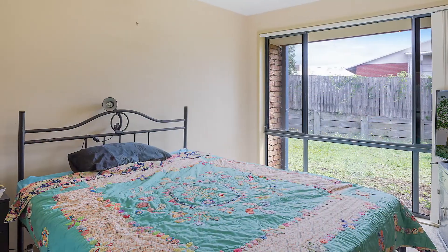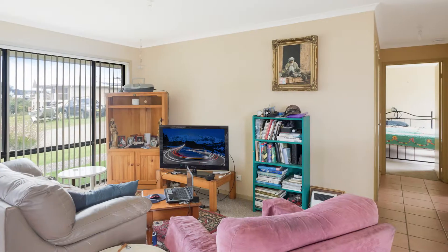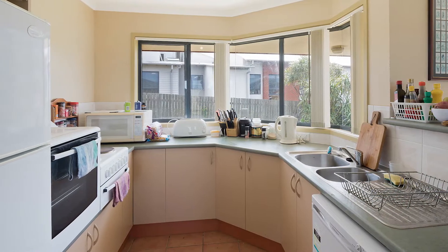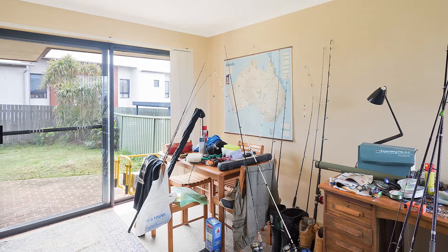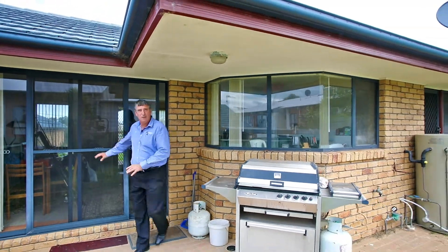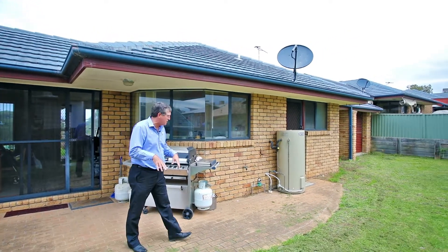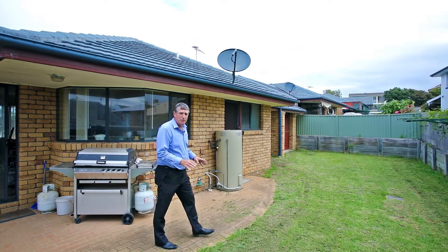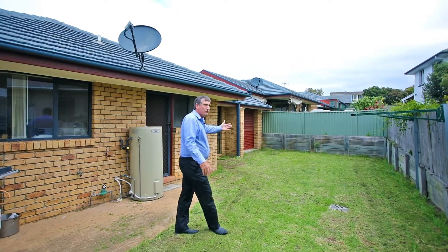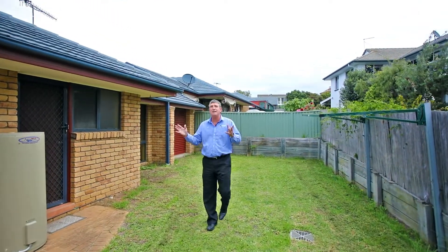We've got two bedrooms with built-ins, separate bathroom and toilet. There's a really nice wrap-around dining and kitchen area leading out to a lovely backyard space, fully fenced. The living space leads out to this great backyard area. The tenant currently loves his fishing and has the place looking in good order. Drive-through access from the garage, absolutely great location with great sun coming in.